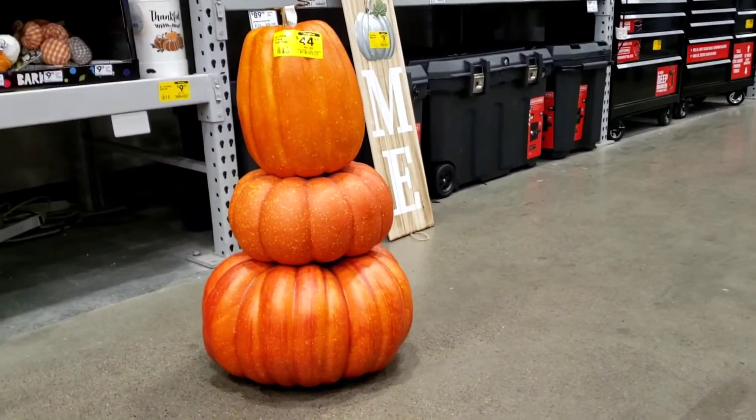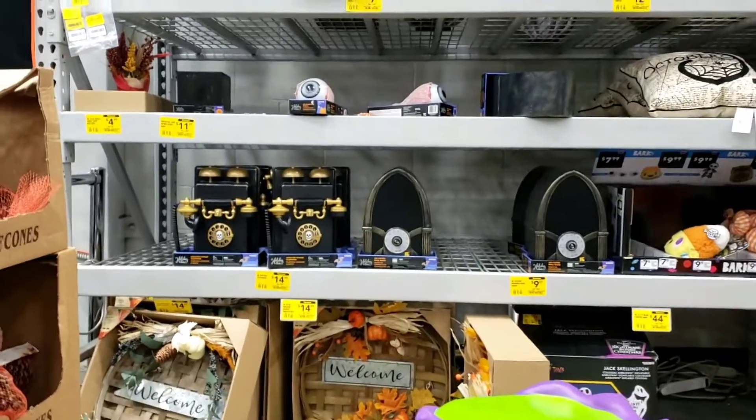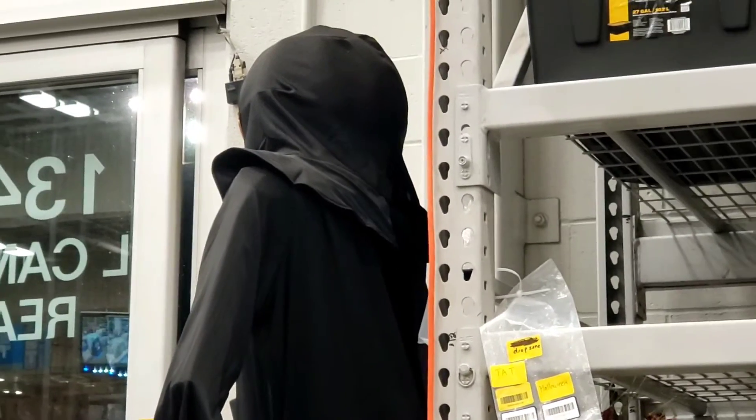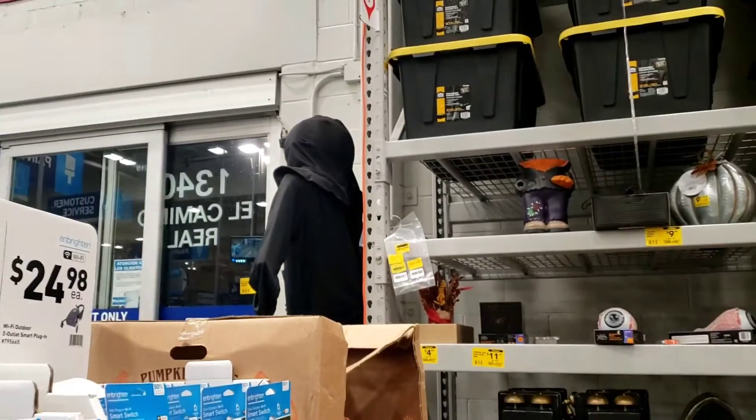And then we got three pumpkins stacked right there. We got some little phones and only one single animatronic standing right there — pumpkin head. I'm actually enjoying this rocking chair that I'm in. All right, let's get out of here.